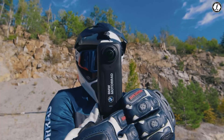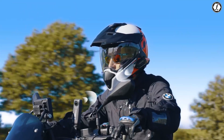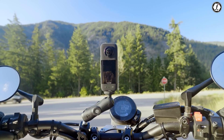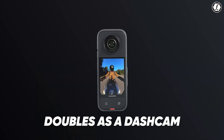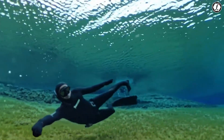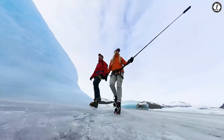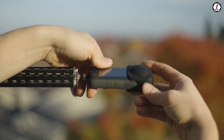Insta360 could develop more durable lens coatings to resist scratches and repel dirt and water. A self-healing coating, similar to those found on some smartphone screens, could help minor scratches disappear over time, extending the life of the camera. Improved hydrophobic coatings would make filming in wet or dusty conditions easier by keeping lenses clean. A more robust lens guard system, possibly with quick-swap options, could further enhance protection while maintaining convenience.